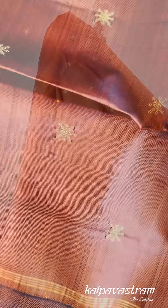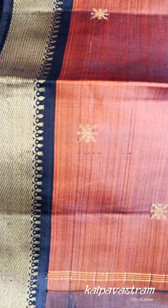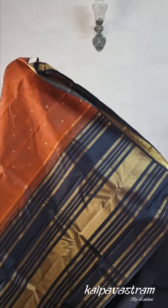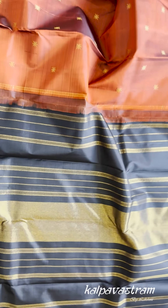The body is adorned with small star zari butas. You can see it here. The border is black with zari. The pallu of the saree is in black and it has got zari borders. This is a very beautiful and striking, rich looking Kanchivaram silk saree — a beautiful rustish brown body with black zari borders and a beautiful black pallu with zari.